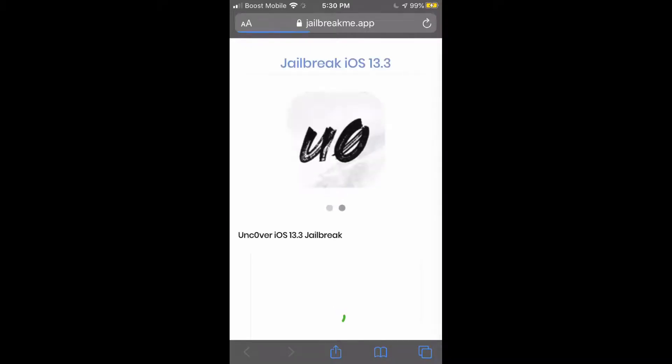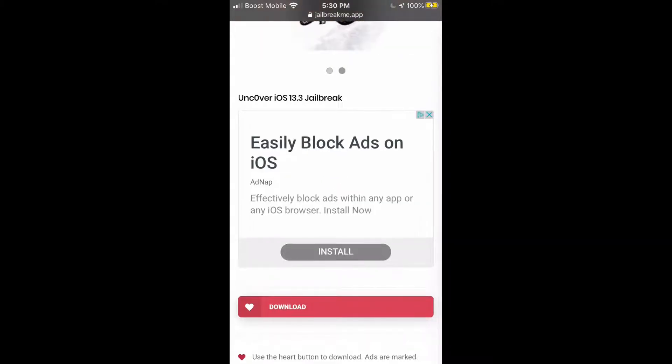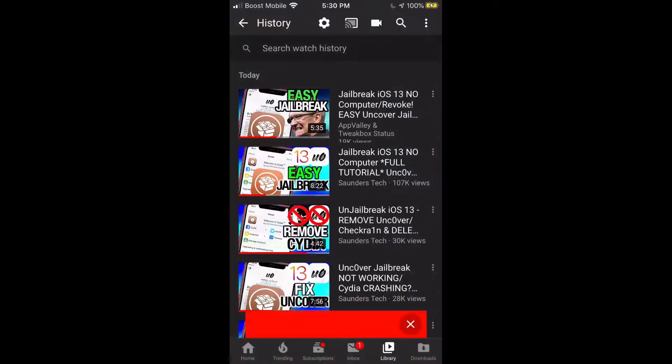There has been an issue where the jailbreak.me website — which I gave you guys a while back — has a certificate that is not signing. So if you hit the download button and try to install, it's a very complicated process.